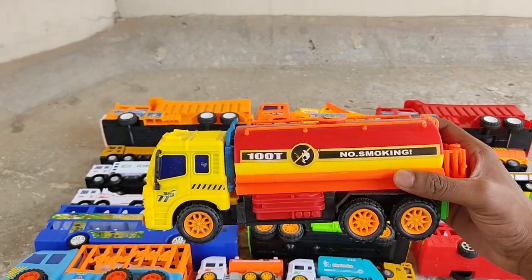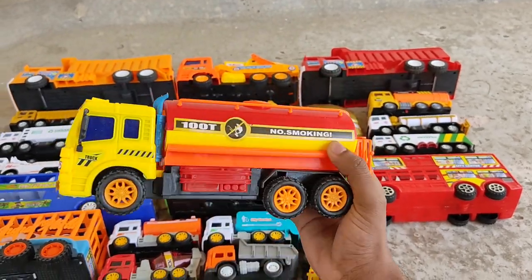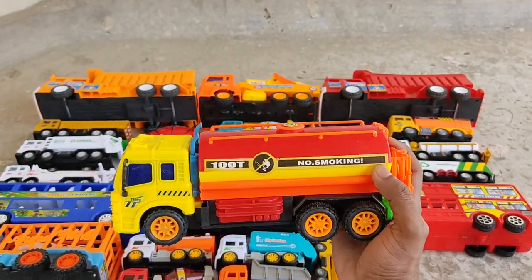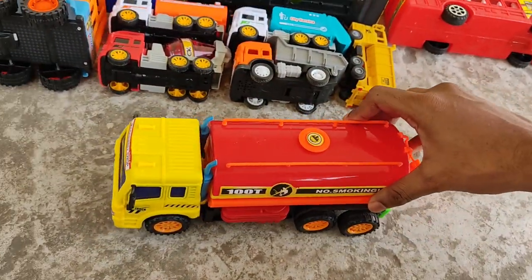Wow, a fuel tank truck! Nice. Orange canister, yellow shell, orange tire, red toolbox — fuel tank truck. Fantastic!